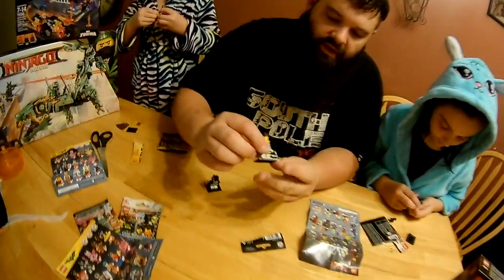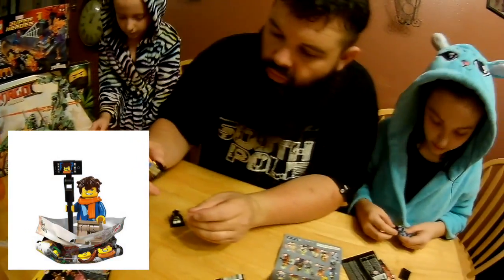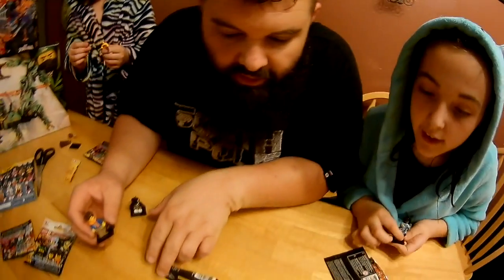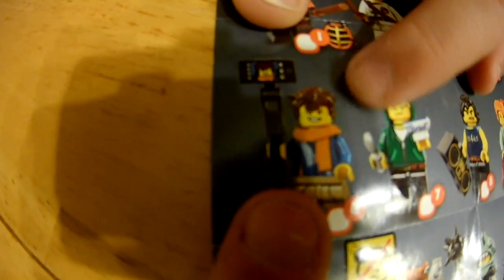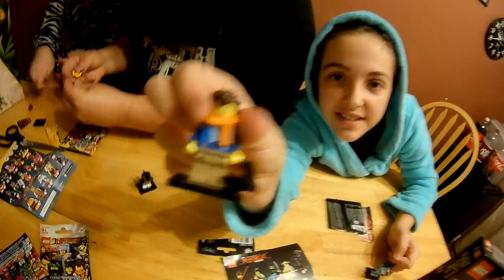And there's another one opened up today - this little guy here. It was Colton's - Jay the Lightning Ninja - and it's one of the Ninjago ninjas. He got this one right here. That's the little guy that he got - he got the pajama garment on. And then this one was Colton's, Jay the Lightning Ninja.